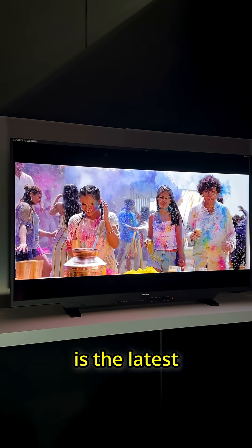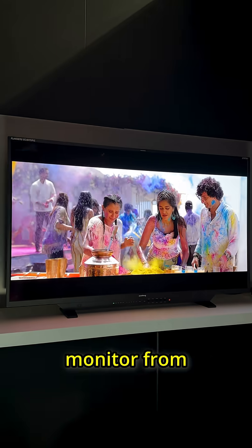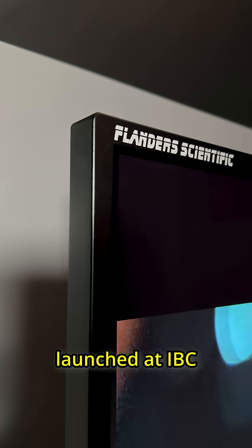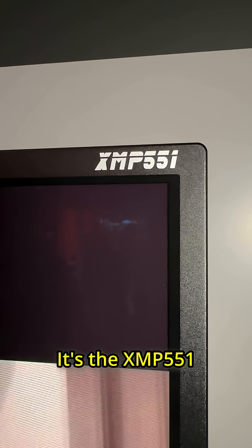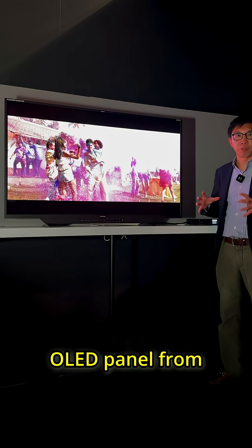This absolutely beautiful display is the latest professional OLED monitor from Flanders Scientific, launched at IBC 2025 in Amsterdam. It's the XMP551, which uses a 55-inch latest generation QD OLED panel from Samsung Display.